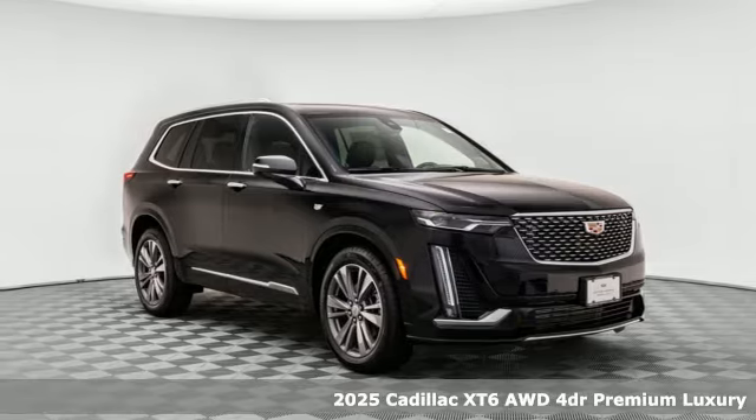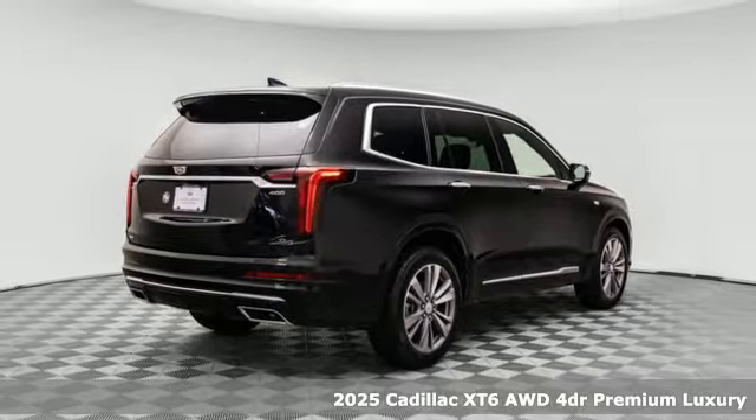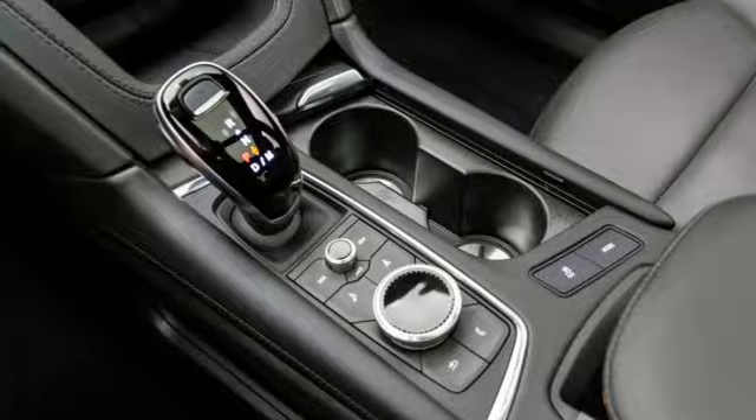Here's a new 2025 Cadillac XT6. Nothing's been overlooked. This is three rows of the best seat in the house. It comes with great features you'll love.